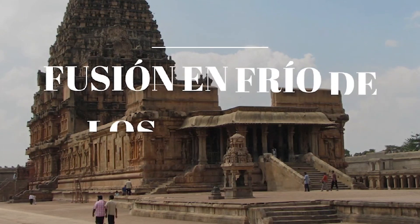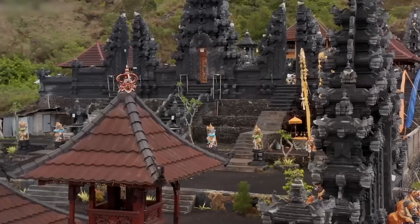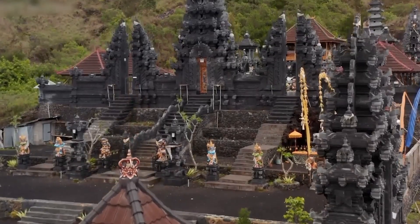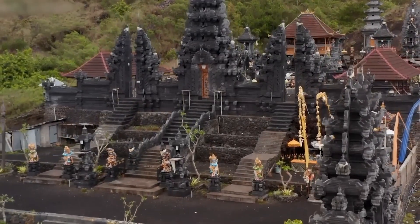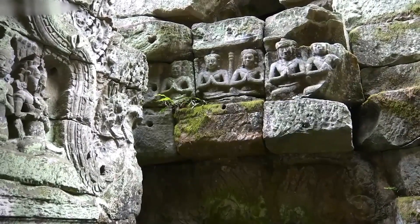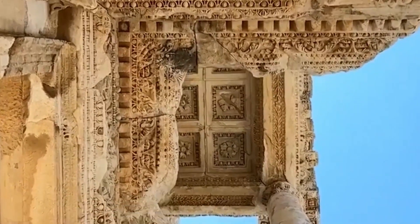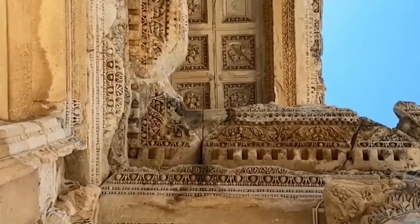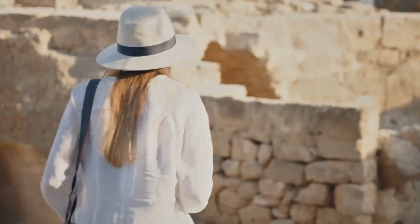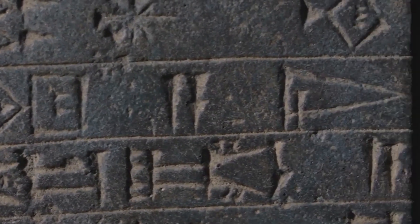Number 1: Cold fusion of Hindu temples. Our first stop takes us to India, a place full of spirituality and mystery. Imagine enormous stone temples decorated with carvings so complex that they seem impossible, built with blocks of stone so large that they would make any modern crane look tiny. The question is, how did they do it? Legends speak of an ancient technique, a secret passed from generation to generation, which allowed the ancients to mold stone as if it were plasticine.